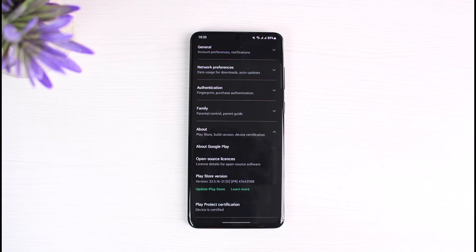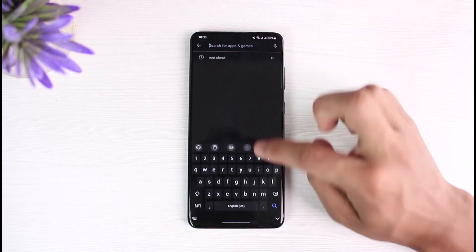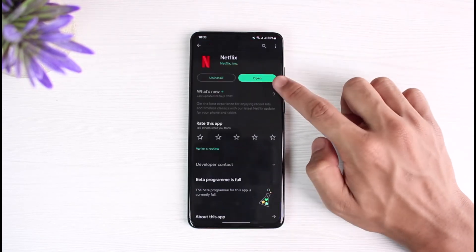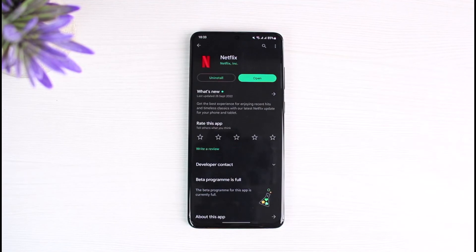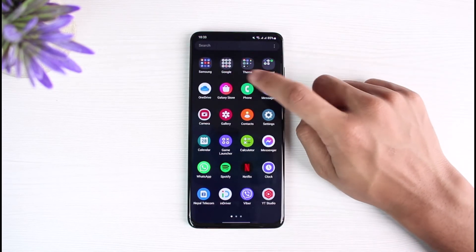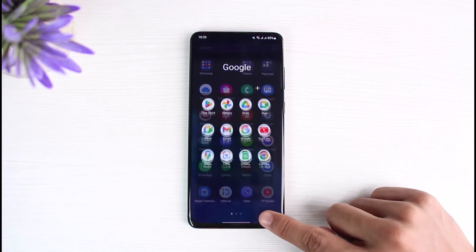Last but not the least, those were some of the general issues. But if not, then what I would recommend you do is simply go ahead and check for an update for the Netflix application. In the search box of the Play Store, type in Netflix. If there is an update button there, I would always recommend you update it to the latest version. If not, then I would also recommend you try using your browser if the problem is with the application — you could use your browser and see if that fixes the issue.